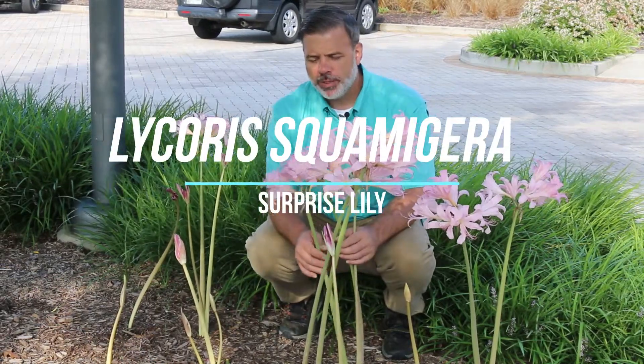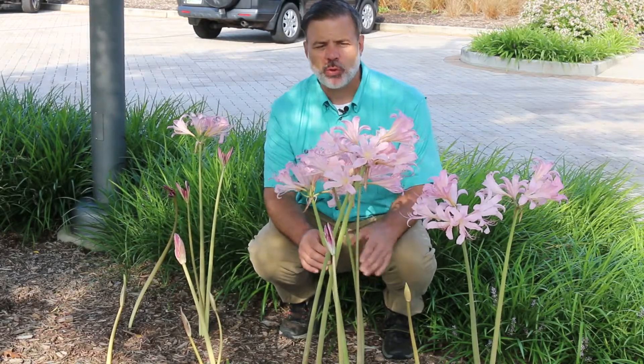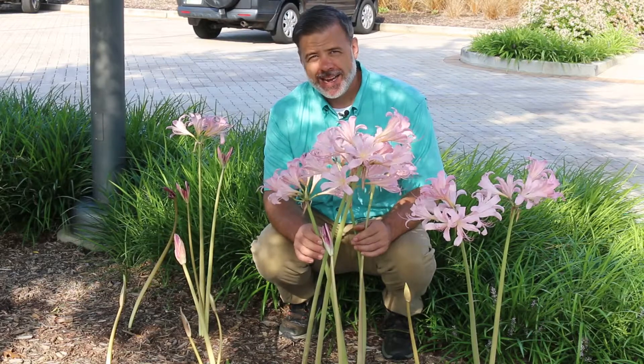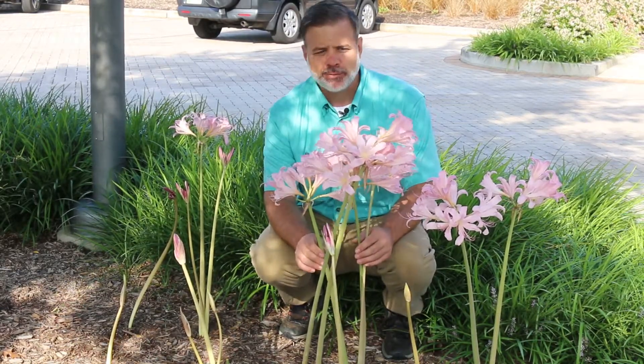Hey plant gang. I'm down here with this family member of the Amaryllis — Lycoris squamigera — surprise lily, sometimes called naked lady, resurrection lily. There are a lot of different common names for this plant.